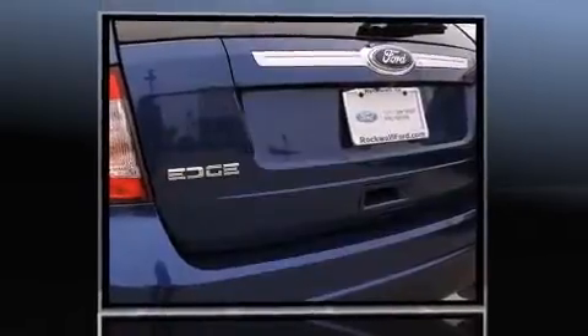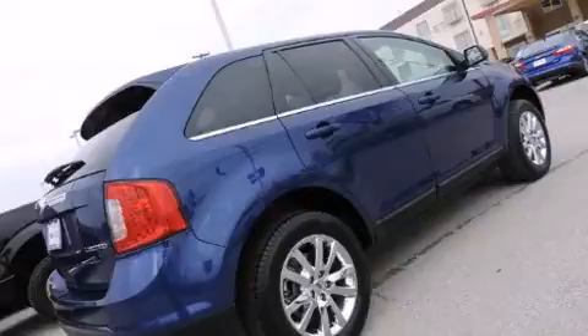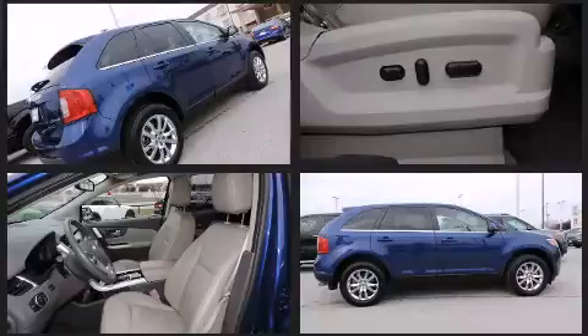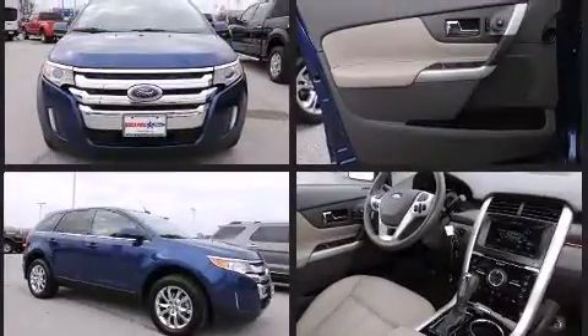Ford infused the interior with top-shelf amenities such as leather upholstery, front and rear reading lights, adjustable headrests in all seating positions, a built-in garage door transmitter, an automatic dimming rear-view mirror, and power front seats.